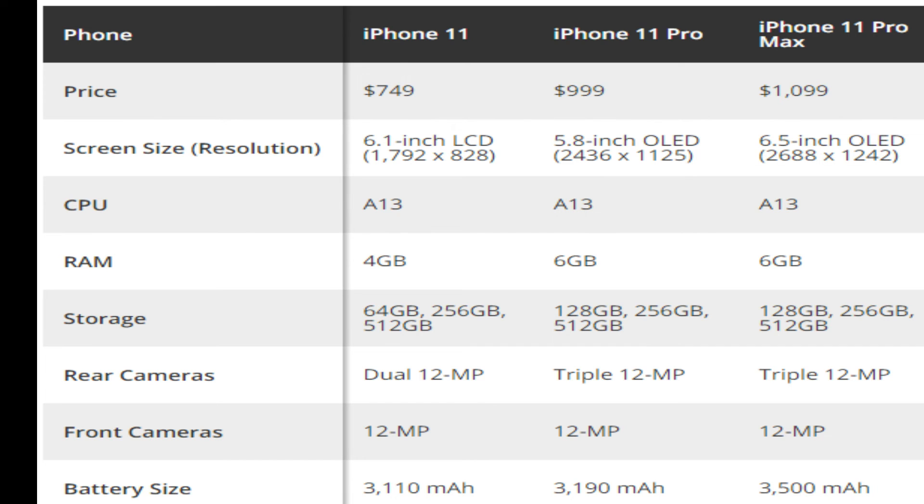You can see all these features of iPhone 11, iPhone 11 Pro, and iPhone 11 Pro Max. If you like this video, please subscribe to our channel and click the bell icon so you get new notifications about our new videos. See you in the next video.